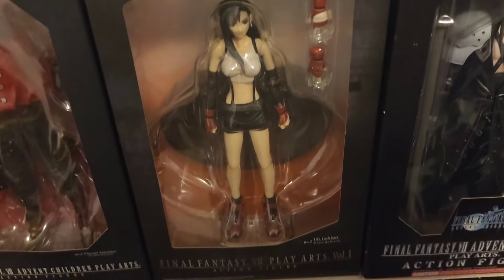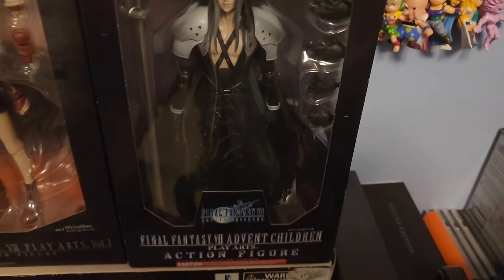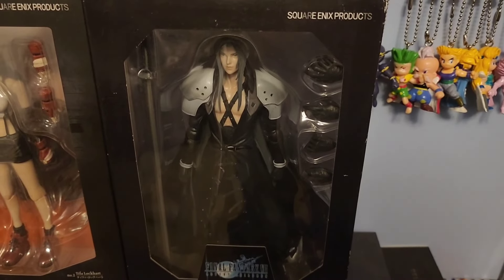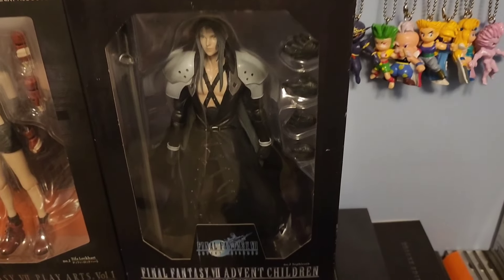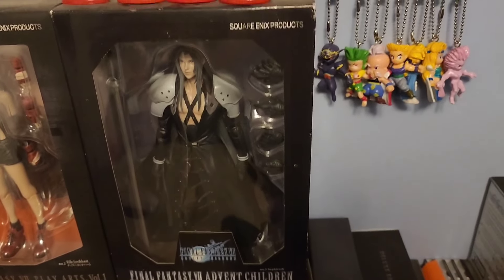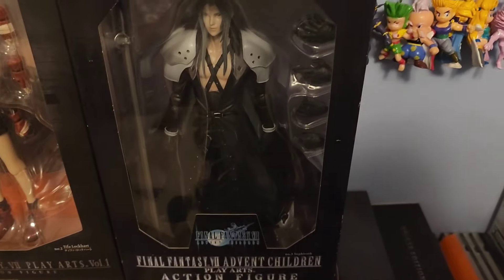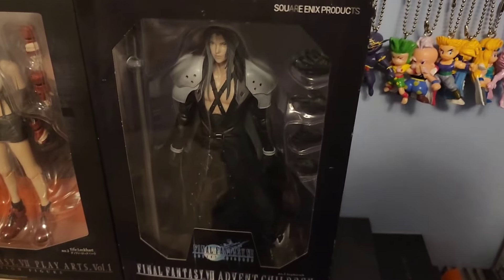Unlike how expensive the Tifa one is, the Sephiroth one isn't too horrible, but it is going up there in price. This is the Final Fantasy VII Advent Children Sephiroth Play Arts Kai figure. I love the design and detail on this. I got this figure from a local retro game store chain of mine for a good price — I gave them some business and they gave me a good deal. It's going for a lot more right now online, but Sephiroth is just such an iconic villain and an iconic part of the Final Fantasy series. I especially love the detail on the Masamune blade.